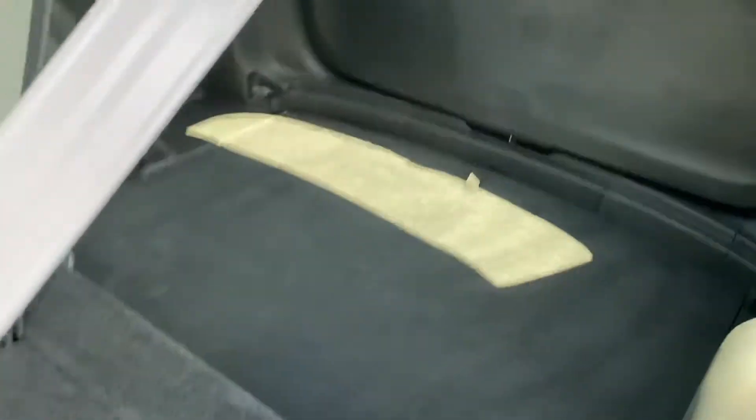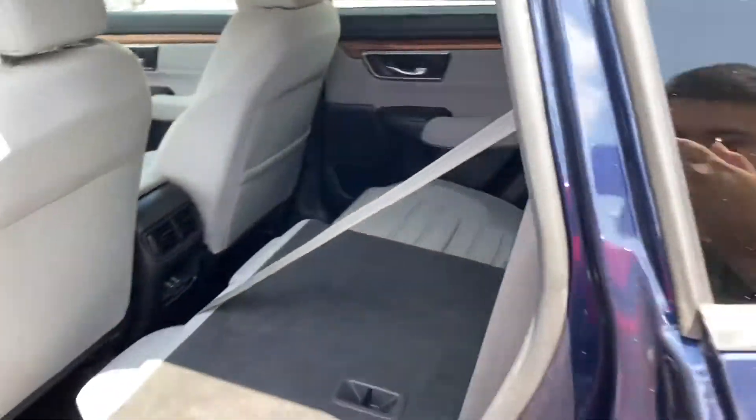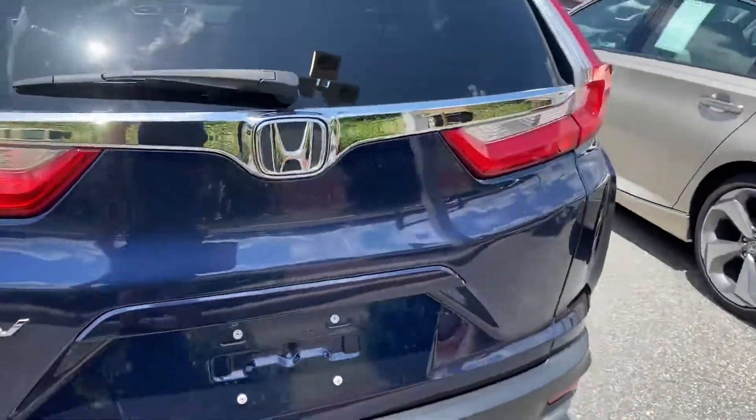Now if you guys do need more space, these chairs do fall down so you can actually put a giant TV or something like that in the back if you do need the extra space. Let me show you the rest.